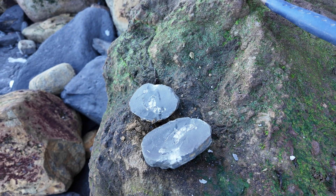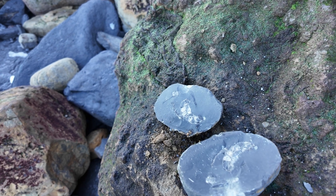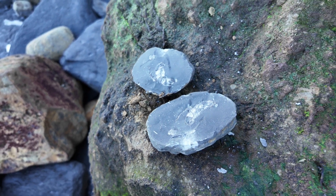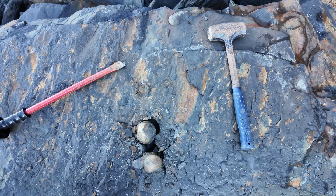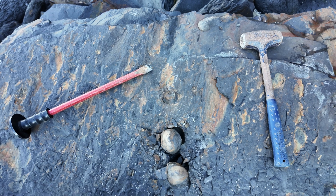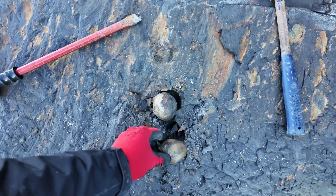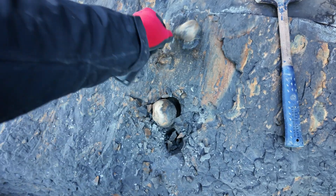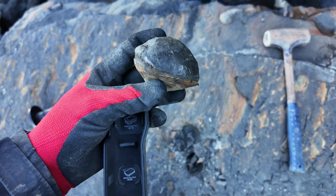First decent looking nodule — picked it up and, Ravenscar being Ravenscar, it's super sticky and the ammonite split through the middle. I saw this big loose shale block with a couple of nodules that I could see ammonite keel sticking out of, so I thought let's take them out. First one: blown. Second one: also blown.